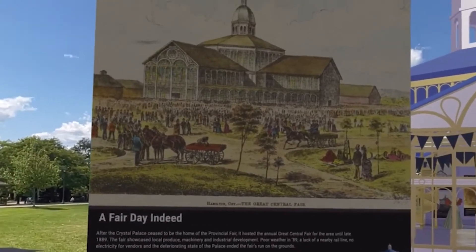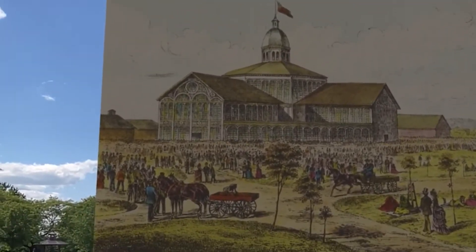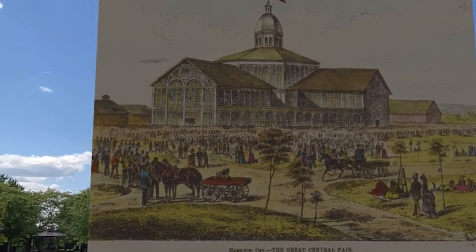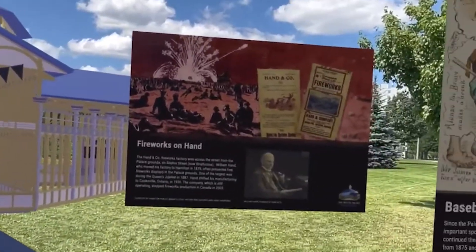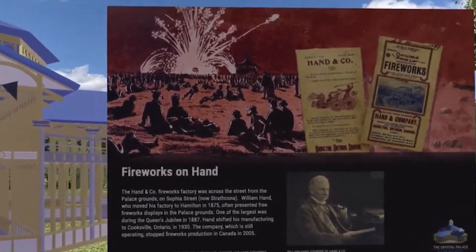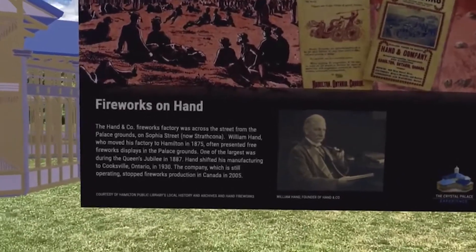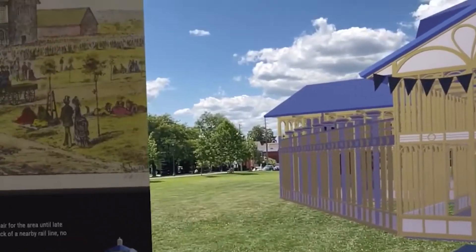This is an image of the park during a fair day. It was host to a provincial fair and then also more local fairs later on in its life. This panel is about the fireworks that used to go on here, especially like the Queen's Jubilee in 1887. It was a big firework show put on for free by Professor Hand, and the Hand Company is actually still in operation today.